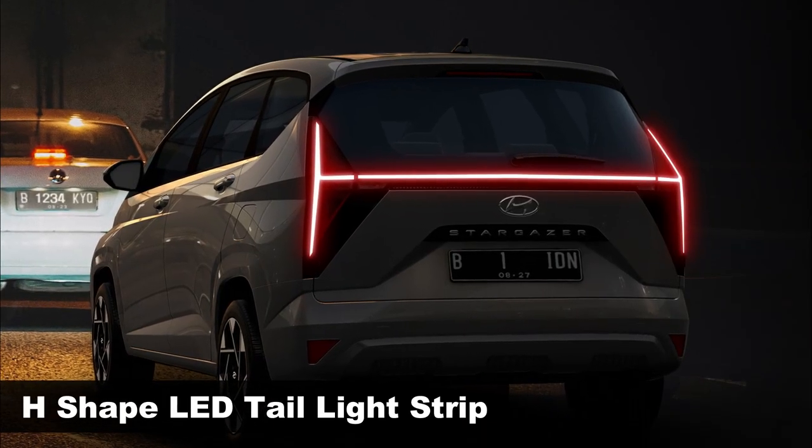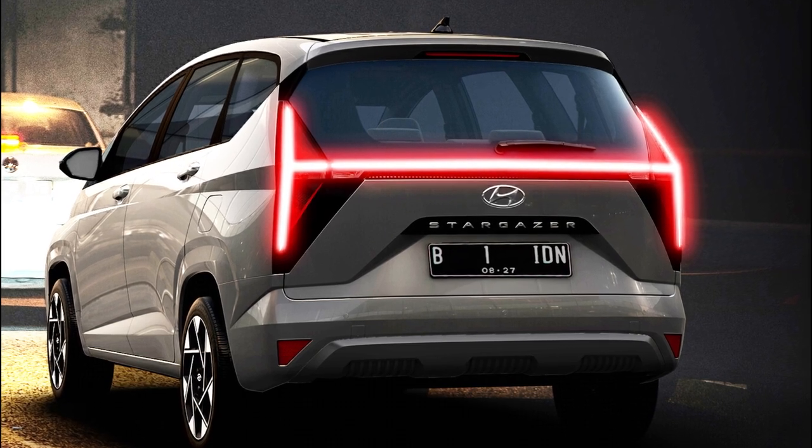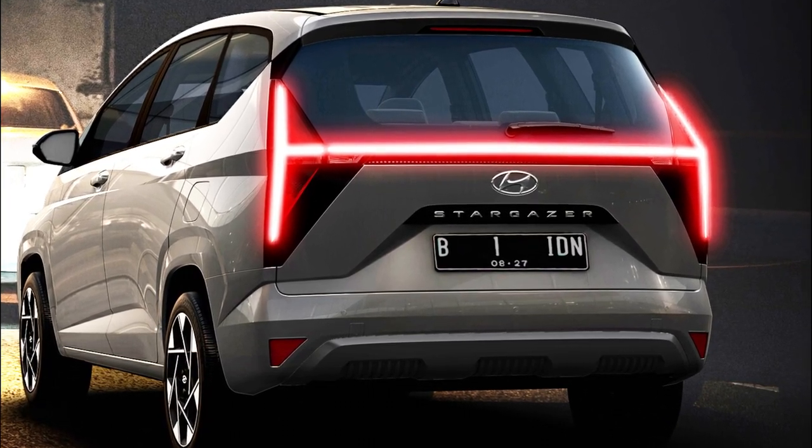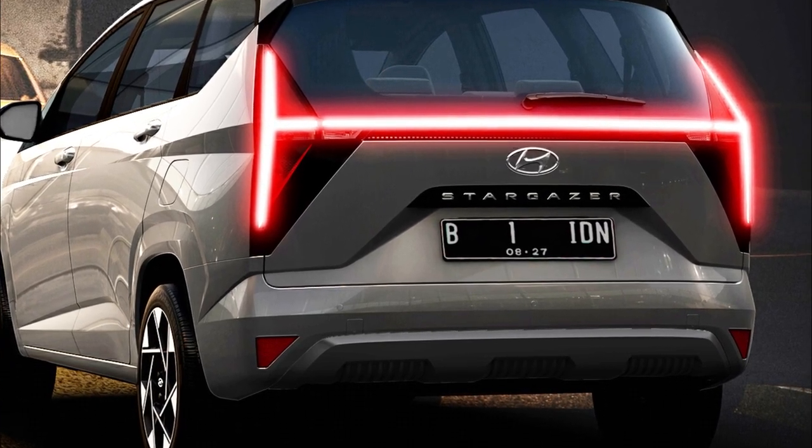At the rear, we see an H-pattern LED taillight bar, but the tail lamp cluster is triangular in design. The tailgate accommodates the Hyundai badge, a black trim piece with the Stargazer script, and a recessed number plate section.